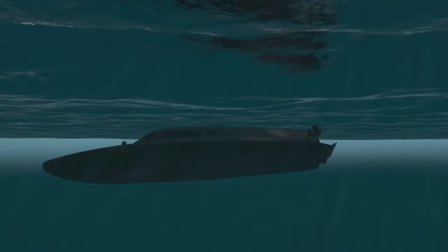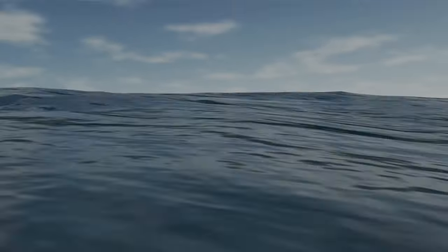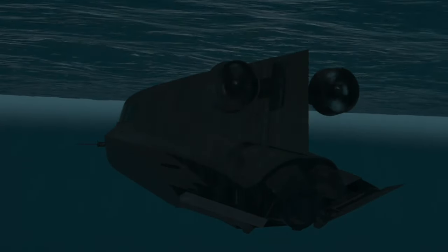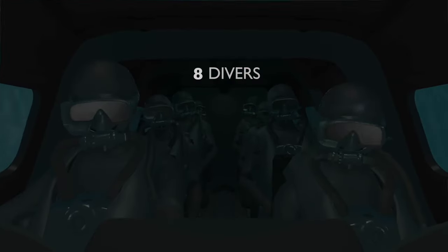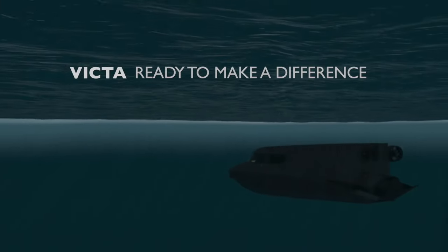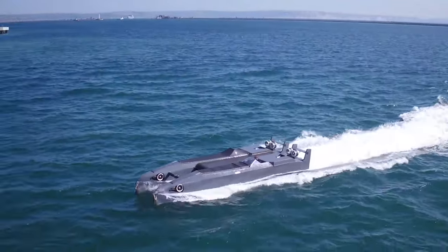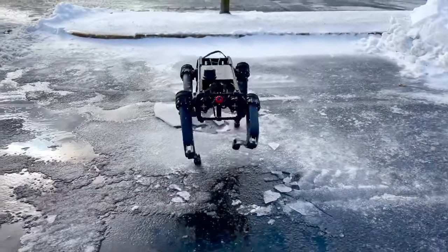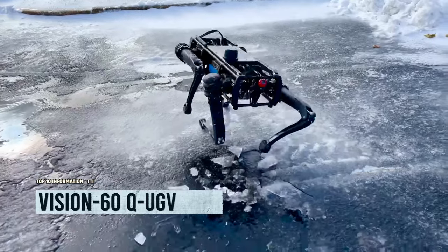At 11.95 meters long with a beam of 2.3 meters and a height of 2 meters, the Victor can carry a crew of two plus six operators — because underwater adventures are more fun with friends. This aquatic marvel comes with a price tag of around nine million dollars.